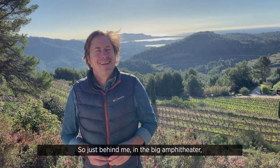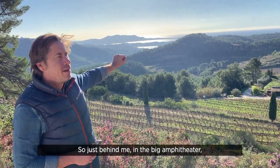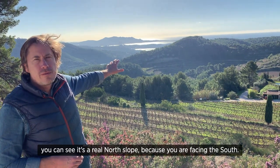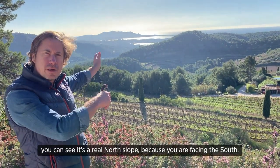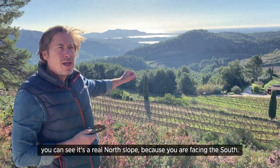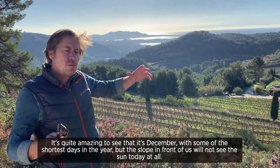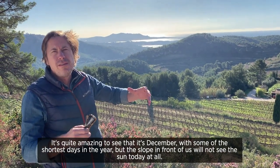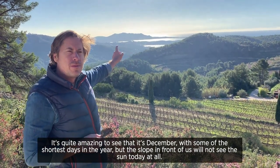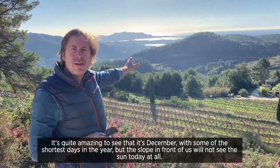Eric de Saint-Victor. So just behind me, in the big amphitheater, you can see it's a real north slope because you are facing the south. It's a north slope. And it's quite amazing to see — we are in December, some of the shortest days in the year, but the slope in front of us will not see the sun today at all.